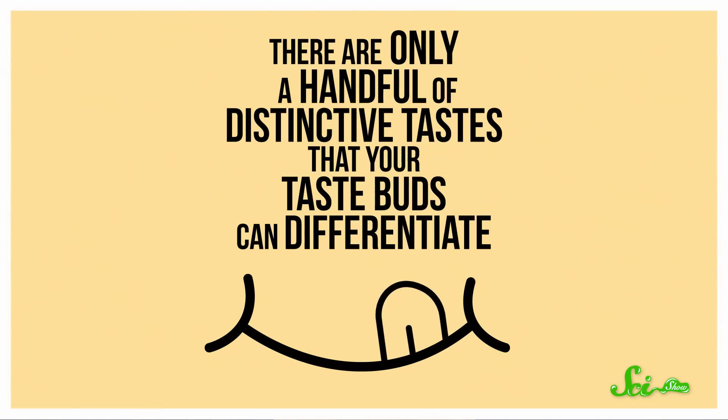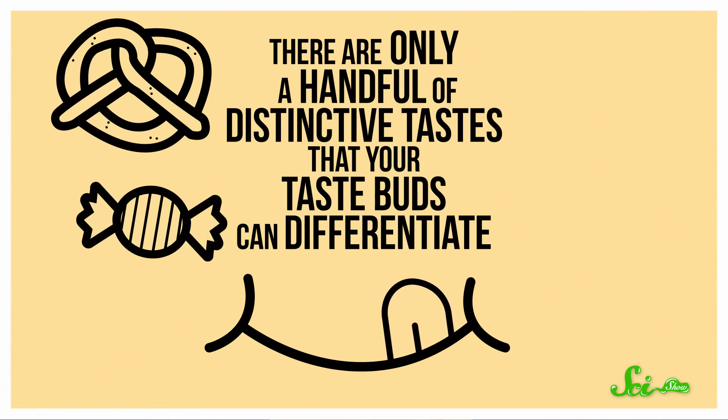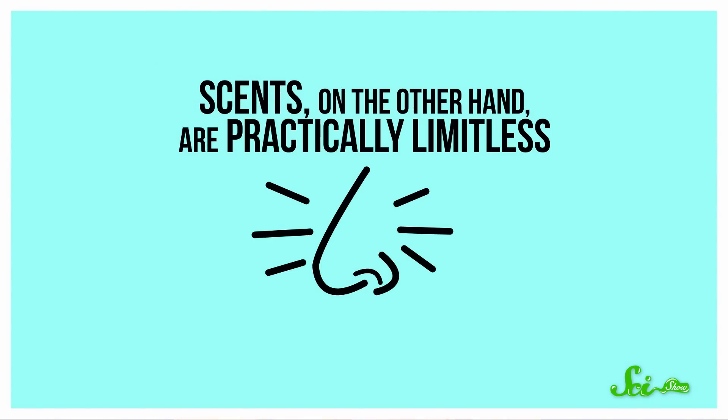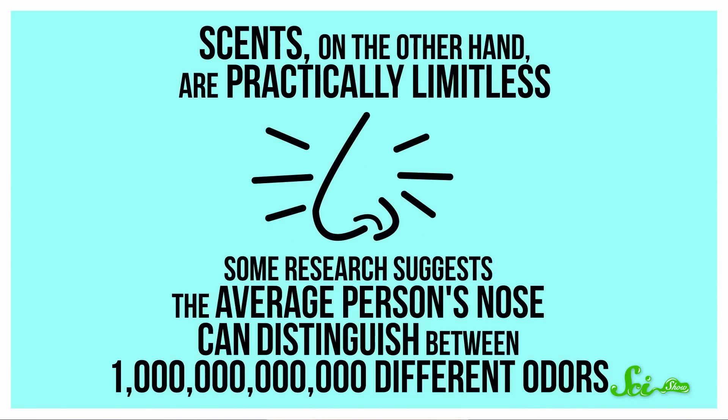There are only a handful of distinctive tastes that your taste buds can differentiate: sweet, salty, bitter, sour, and umami. Scents, on the other hand, are practically limitless. Some research suggests the average person's nose can distinguish between one trillion different odors — and all that variety could explain why scent is the largest determinant of flavor.